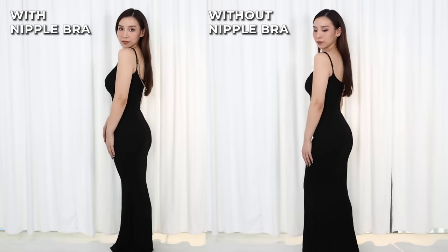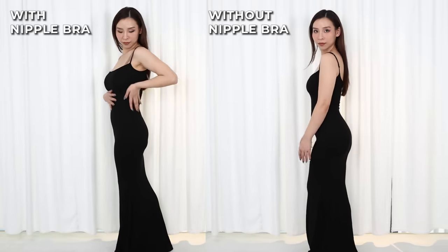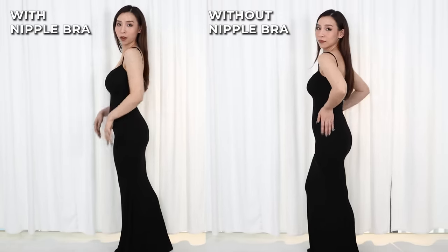Oh, my chest deflated real quick. How do I even them out a little bit? I think they're even now. Side view. Without the bra, it's not as impactful, but it's still a very nice dress. Without the bra, it looks more proportionate.